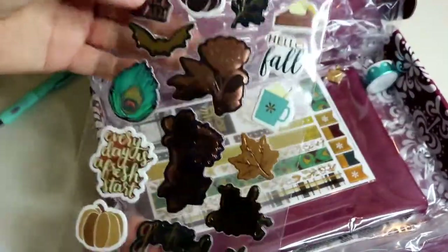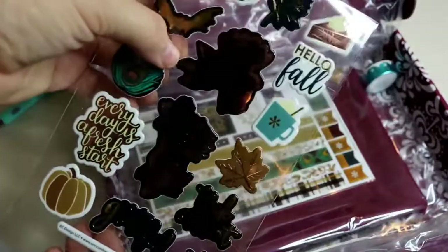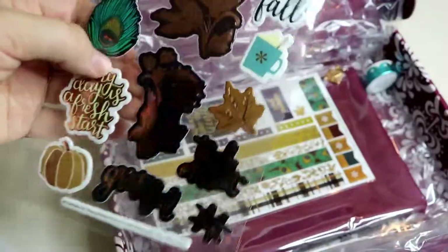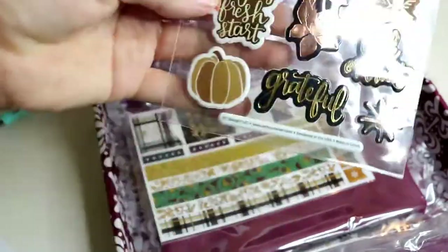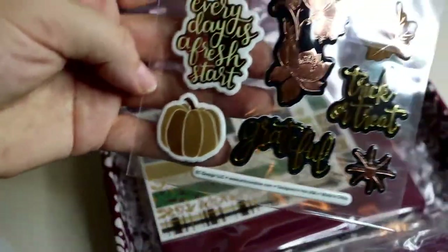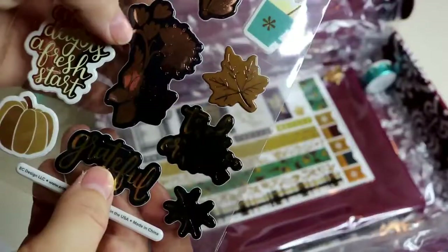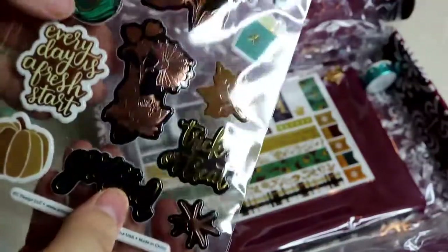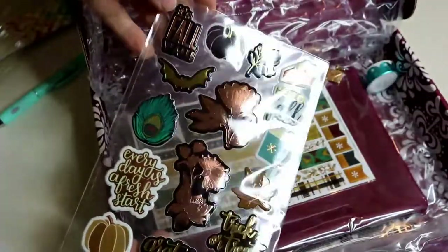The next thing we have is a sticker sheet — love stickers! These ones are puffy stickers. I was kind of hoping for more stickers that I can put in my planner, because I can't exactly put puffy stickers in my planner, but these would be really cute on the cover. It says 'Every day is a fresh start.' Cute little gold — or they might be calling it rose gold, but it looks more bronzy to me.